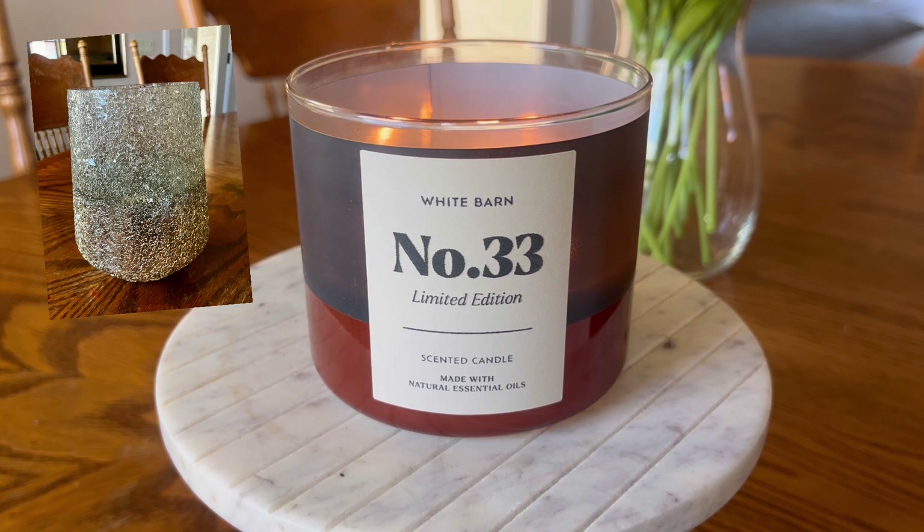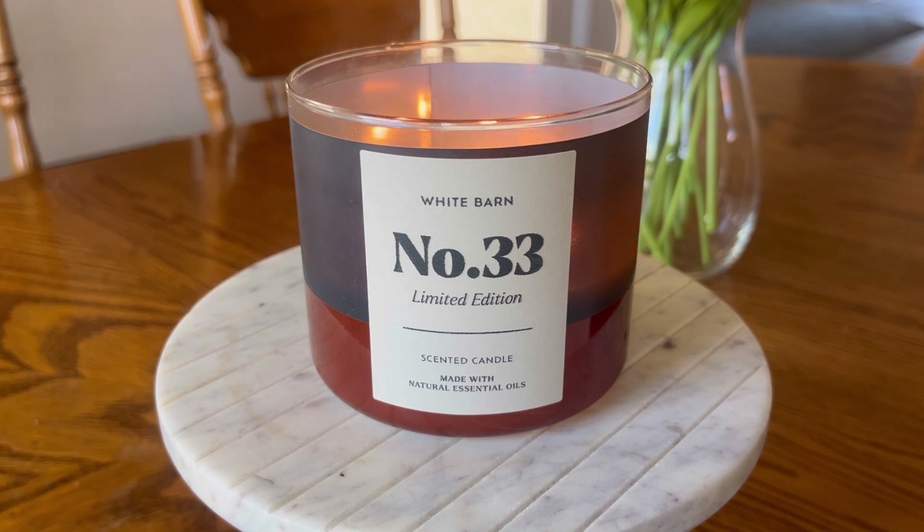I also use it for my Kringle candles. I purchased that hurricane for $10 at my local Marshall's. That's why I always say sometimes the packaging can suck me in, but if I don't really care for the packaging — as is the case with this candle — I don't really like this packaging; I think it's pretty boring. I can just pop it into a hurricane and that kind of takes care of that.